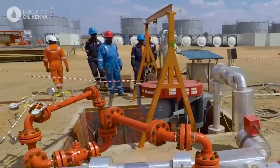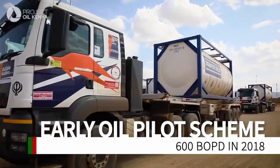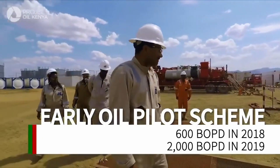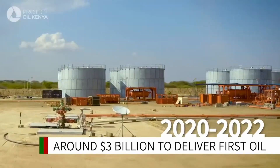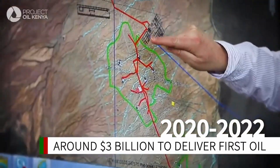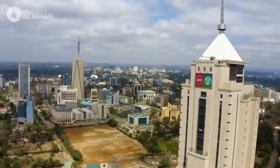Tullow and its partners, in collaboration with the Government of Kenya, have successfully commenced trucking of crude oil from Lokichar to Mombasa as part of the early oil pilot scheme. Now, Tullow, Africa Oil, and Total are ready for the full-field development, and Project Oil Kenya will be the nation's first upstream oil project — a project that will put Kenya in the oil and gas export market.